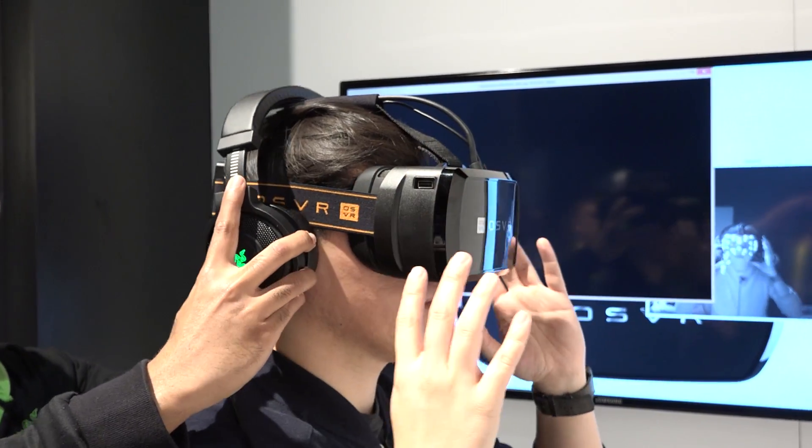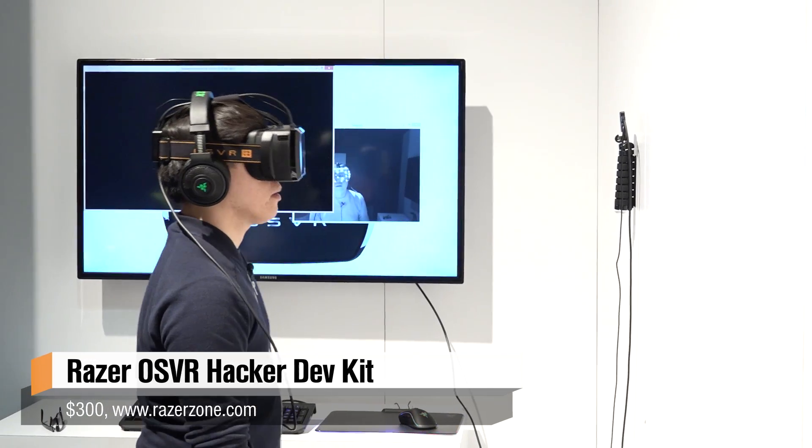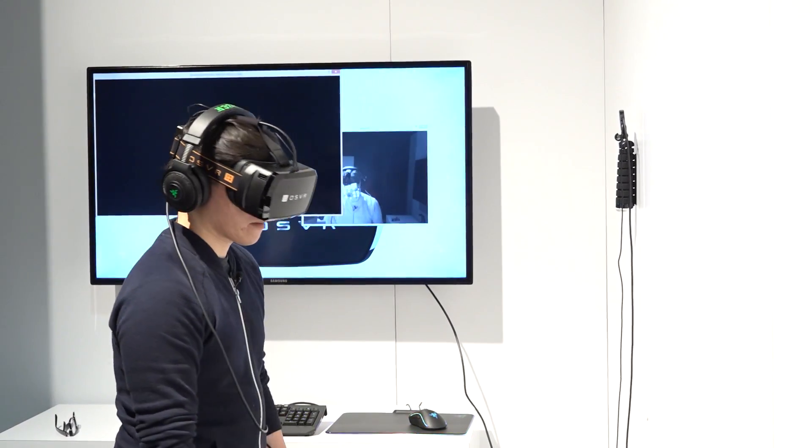Hey everybody, it's Norm from Tested here at CES 2016 at the Razer booth getting an update with OSVR. If you guys weren't familiar, OSVR was their initiative to create a hackable virtual reality headset. We've seen it at previous CESs and GDCs, and now they've implemented some positional tracking and new technologies. I'm here with Jeevan, the product marketing manager for OSVR.